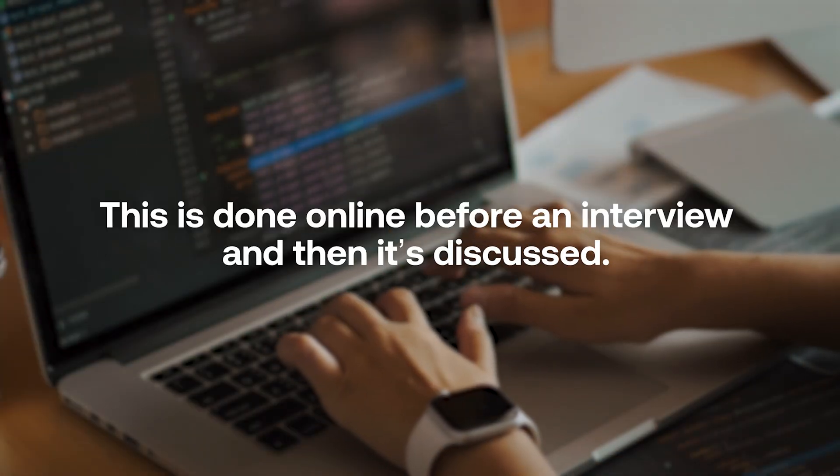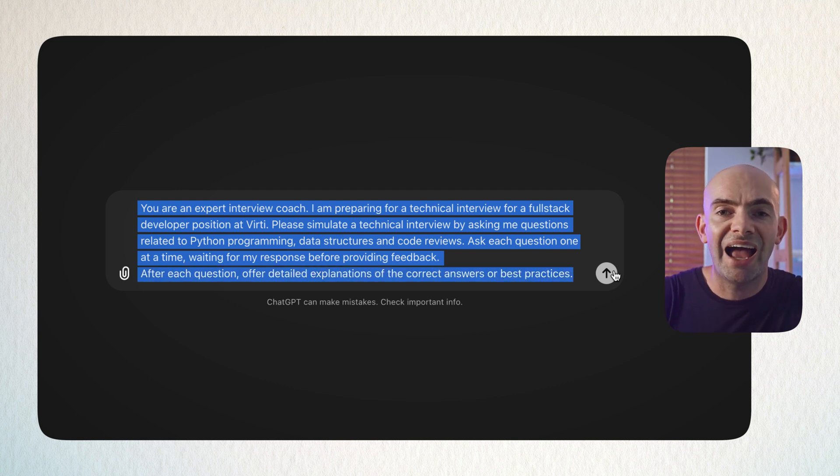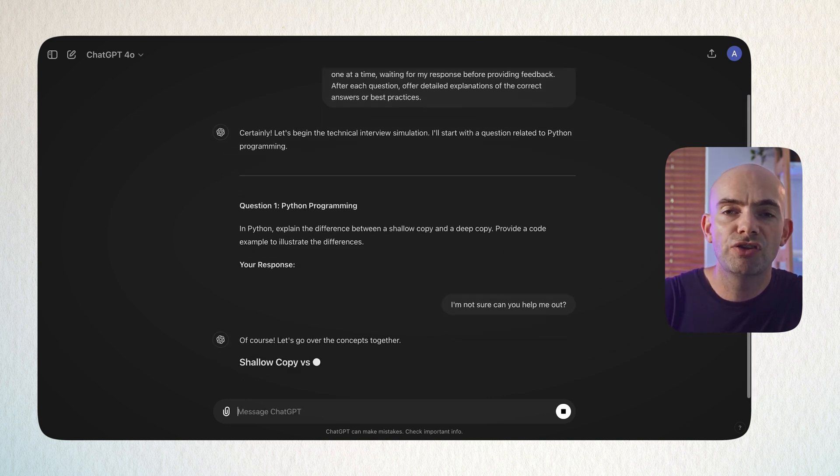If you're applying for a technical job like engineering or anything to do with coding, you'll likely come up against a technical skills evaluation during the interview process. Often this is done online before an interview and then discussed, but occasionally interviewers will ask you to talk through aspects of coding or engineering in real detail. Luckily ChatGPT can help you prepare using this prompt: 'You are an expert interview coach. I'm preparing for a technical job interview for [position] at [company]. Please simulate a technical job interview by asking me questions related to the job — such as programming in Python, data structures, or networking — and after each question offer tips and dive deeper into my answers to test my knowledge.' Then paste in the job description for the most specific questions possible.